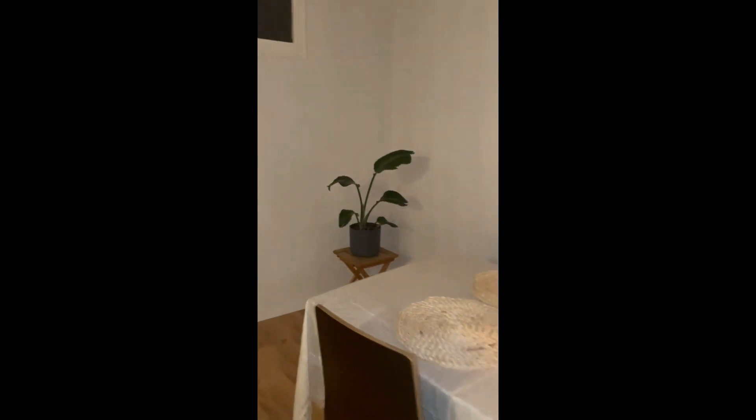The French door is right behind, and we have two little balconies there, also with the other French door here. We have dining tables and bookshelves, and there's a nice plant in the corner.